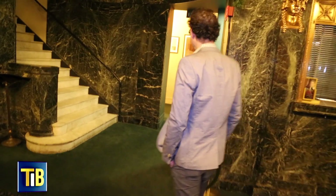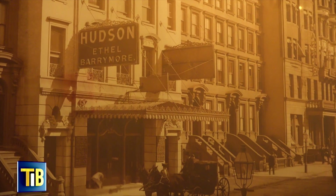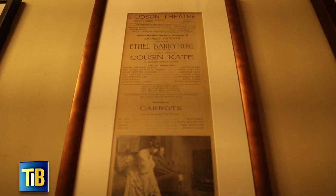We will head into our elevator vestibule. This little area here, we've kind of made a little ode to the original actress that started here, Ethel Barrymore. She is the great aunt of Drew Barrymore. The very first production here was Cousin Kate.